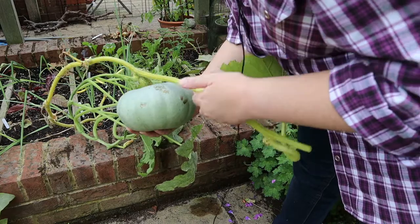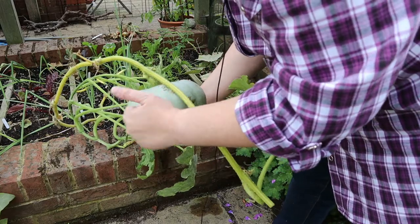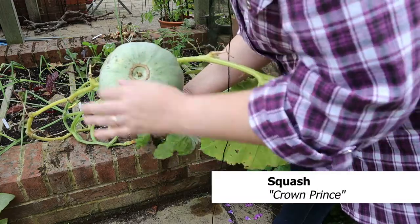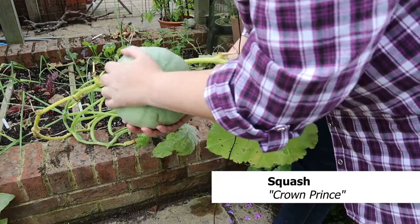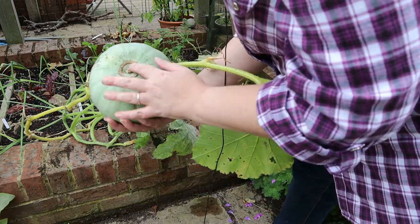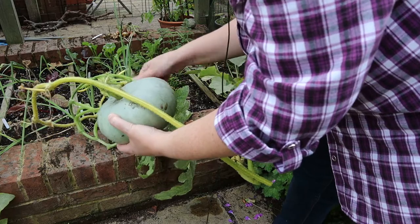I am getting some beautiful squash that formed early on in the season and they are really ripening up nicely. Keeping an eye on them, making sure there's no signs of damage or rot, making sure there's no slugs eating through the rind because that will impede their storing capacity.